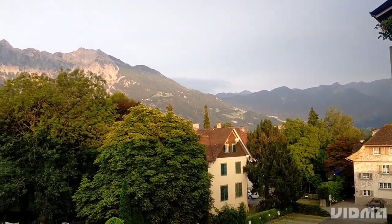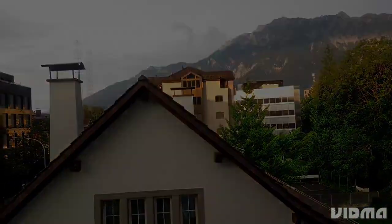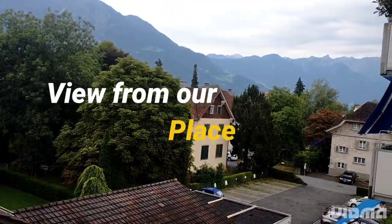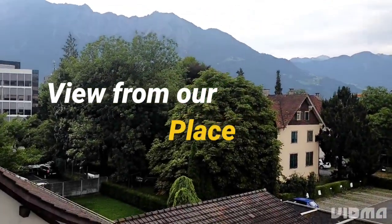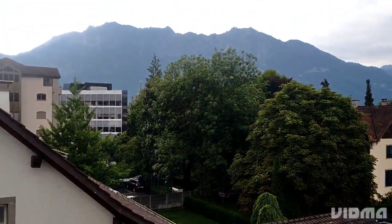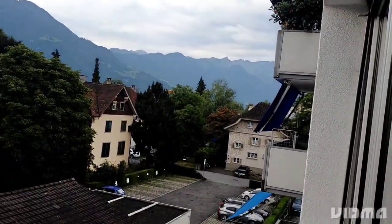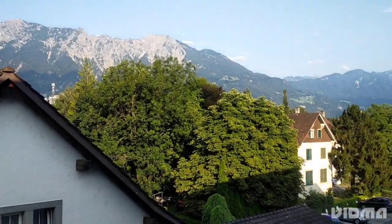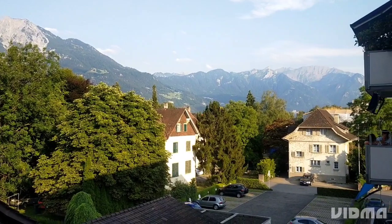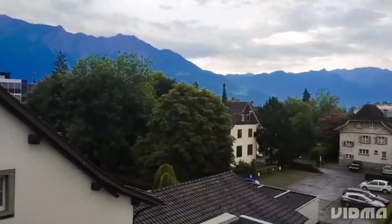Welcome back. This is our second day in Switzerland. We are located in a very beautiful mountainous region and the view from our balcony is simply breathtaking. The sun is shining brightly, casting a warm glow over the landscape, and we can see for miles in every direction.